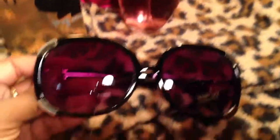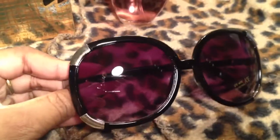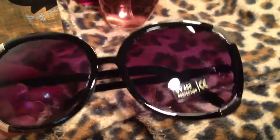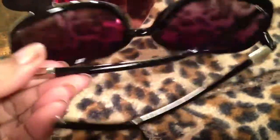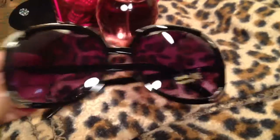I also picked up these sunglasses — purchased off the internet. These are gorgeous. I think they were under $5 for sure. I just like the silver detailing and I think they're really, really cute.